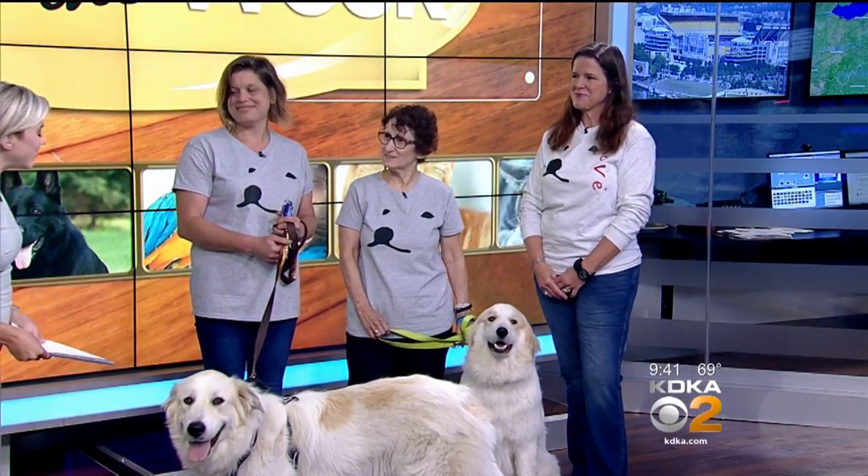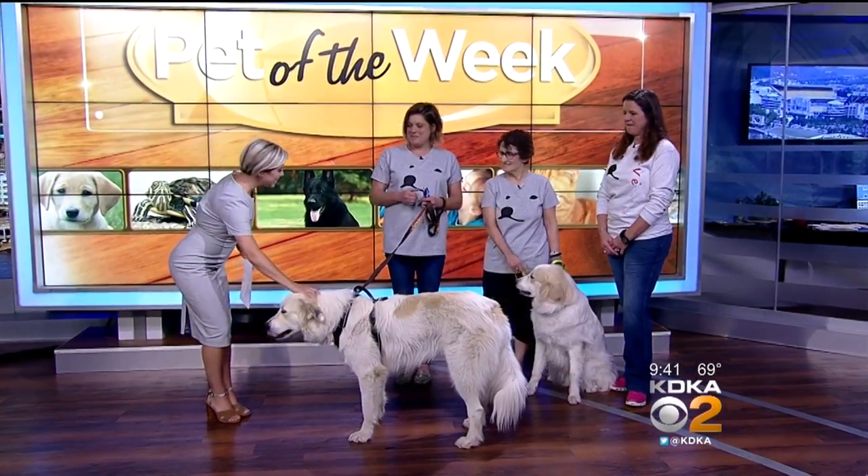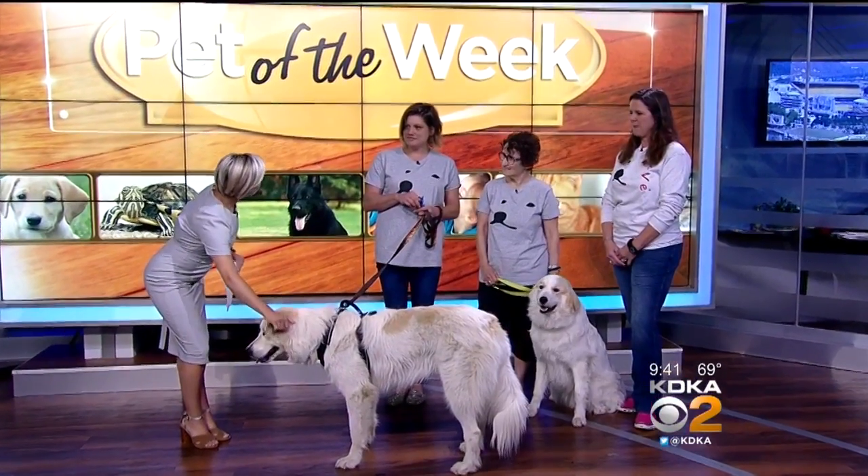Good morning to all of you and to Zara and Cage. So tell us more about your rescue and who you brought with you today.